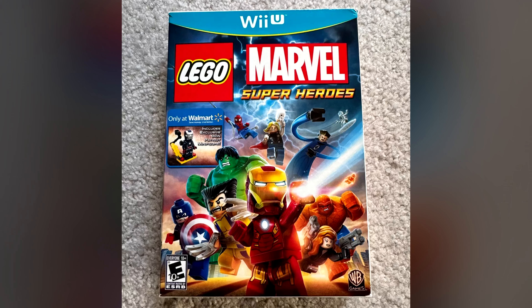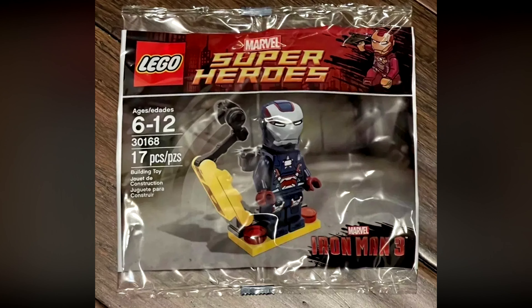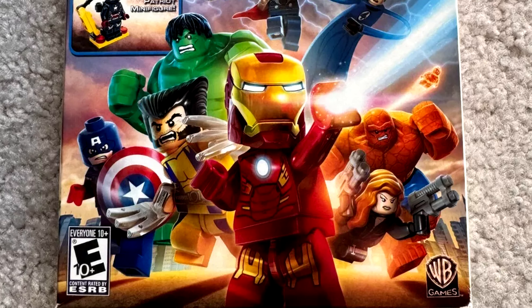Number 3 is LEGO Marvel Super Heroes Walmart Edition. Unlike Devil's Third, this game was a multi-platform release, but only Walmart sold this special edition, which came with an Iron Patriot LEGO figure. Not many people wanted to go to Walmart, apparently, because only three of these have been sold on eBay so far in 2024, and they all went for between $300 and $500 complete in box used. I could not find a single sale of a sealed edition, but if there was one, I can imagine it selling for $1,000.